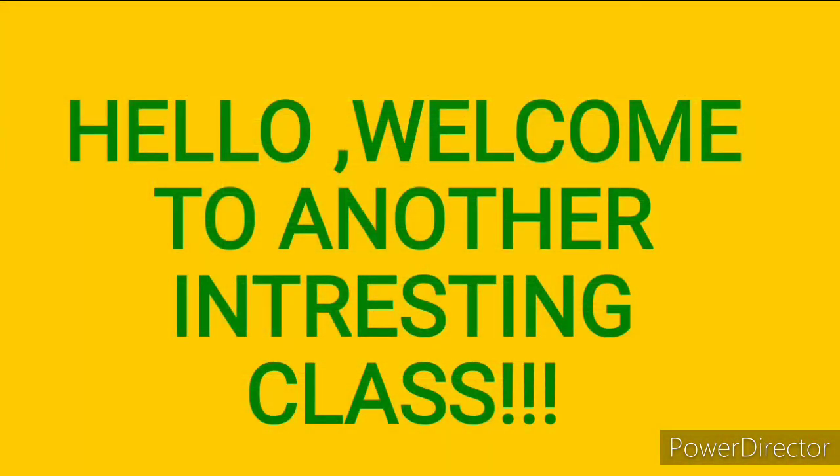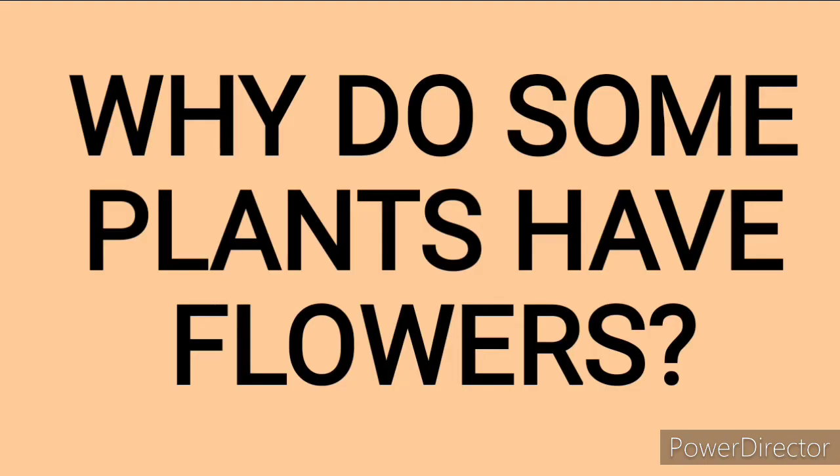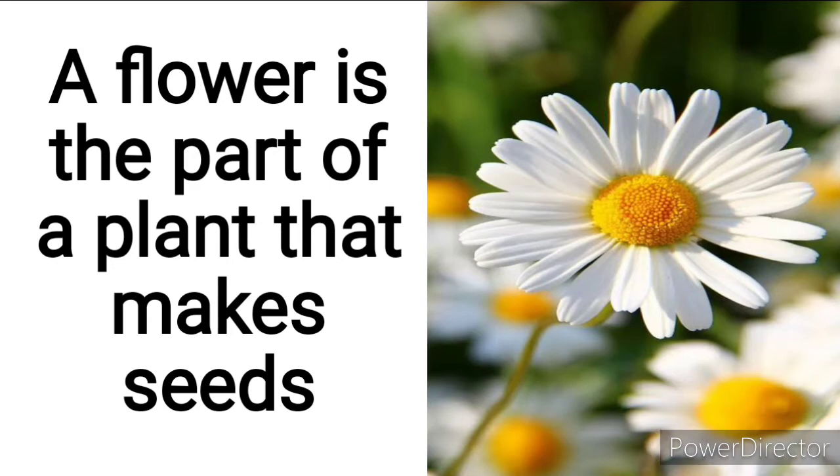Hello, welcome to another interesting class. Today we are going to be learning an interesting topic titled: why do some plants have flowers? This picture is so beautiful. This is a flower. A flower is the part of a plant that makes seeds. So flowers make seeds.